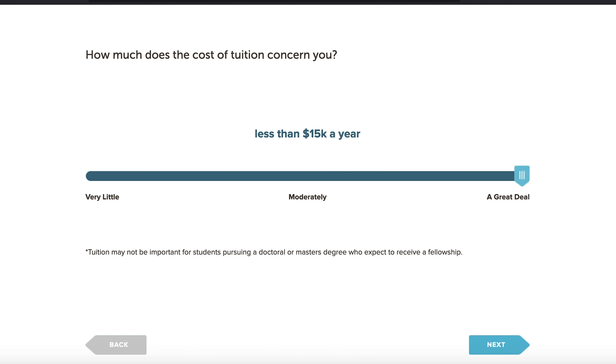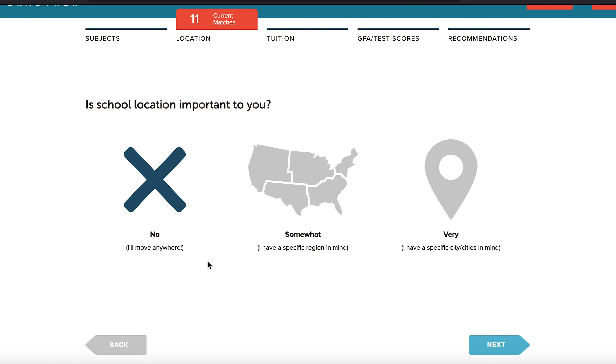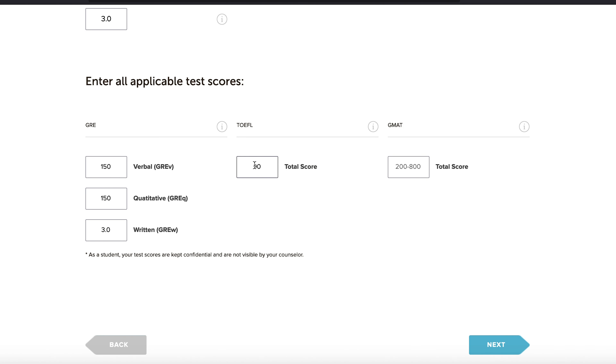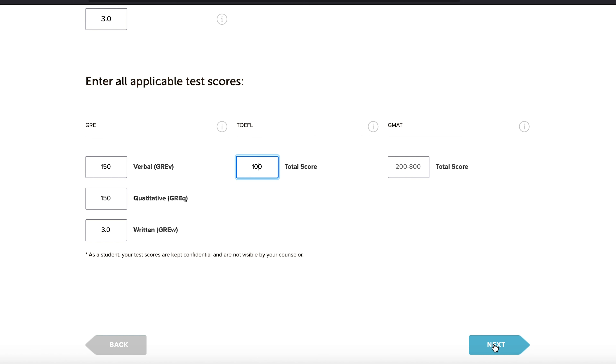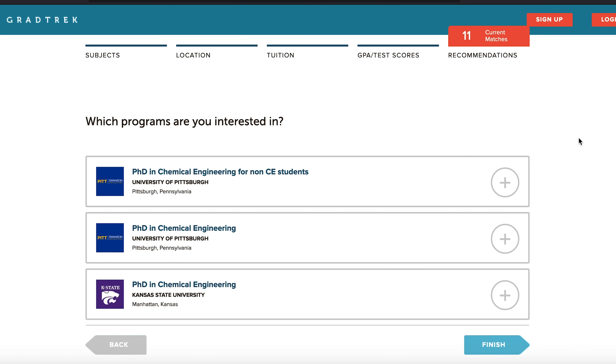So let's try doctoral for chemical engineering instead. I'll say location doesn't matter, GPA around 3.0, and different GRE scores. You can see the result has changed — now I have 11 matches. So it's really based on what you put in. If you've already written the GRE and you're not sure what school will accept you or where to start from, these are good tools to start from.